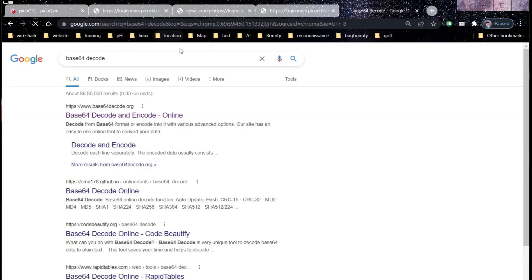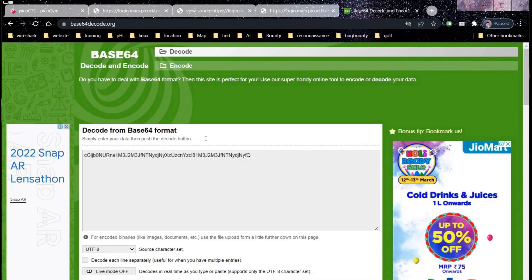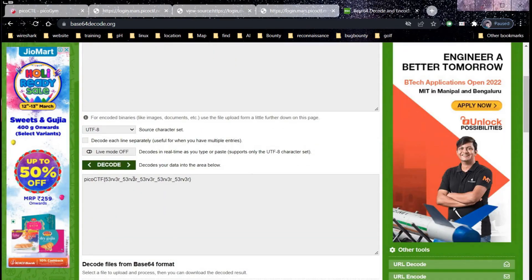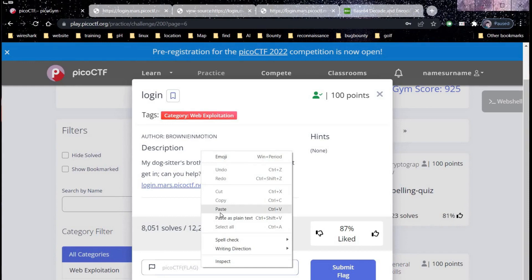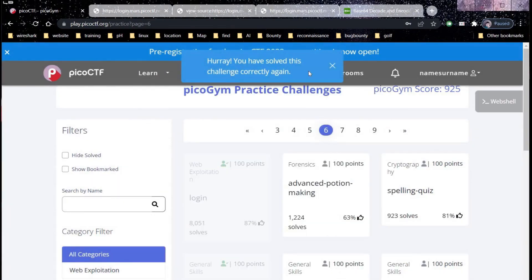Now copy this encoded username, open a new tab and search for a base64 decoder. Paste the content and click decode — and there you go. Copy the flag, go back to our challenge page, paste the flag and click submit. It's done — you gained 100 points.